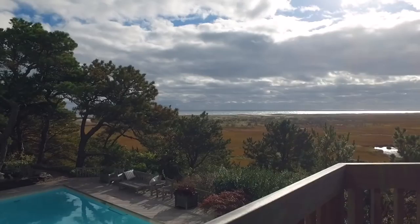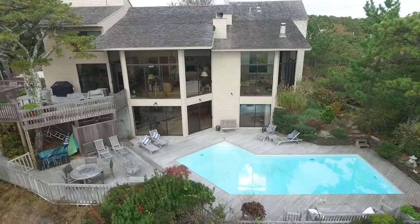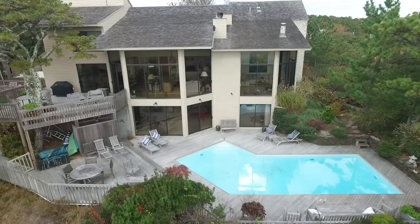Indoor spaces flow out to marvelously private grounds with lovely plantings, screened gazebo, expansive decking, and heated gunite pool.